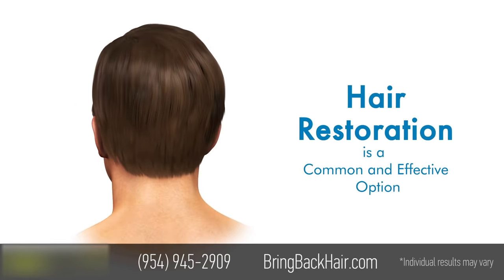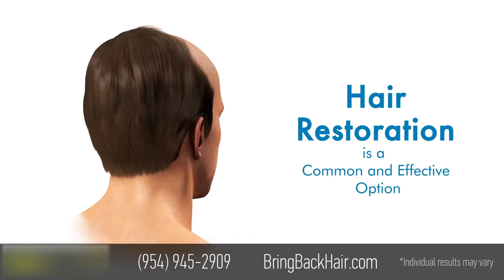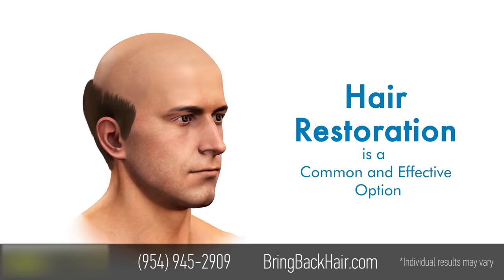Hair restoration is both a common and effective option. However, it's important to understand the different techniques offered.